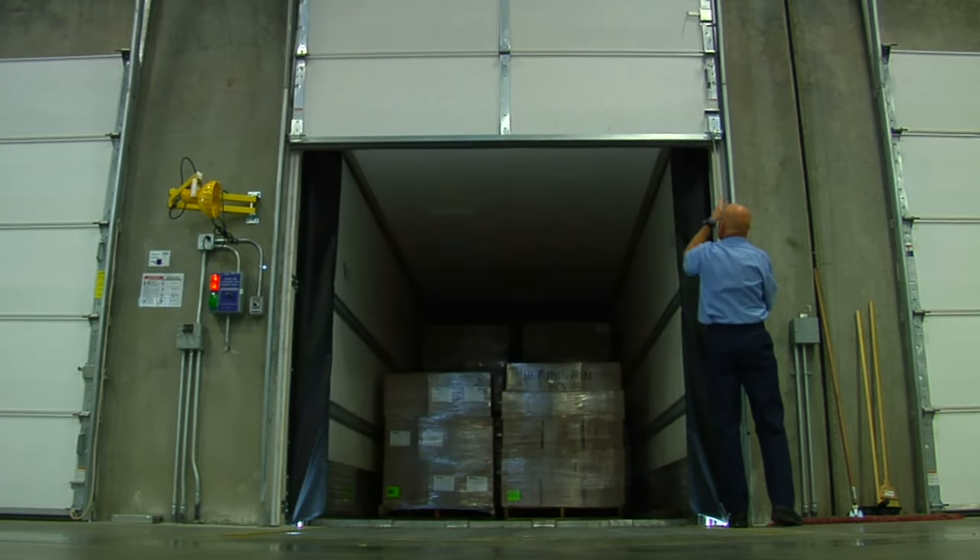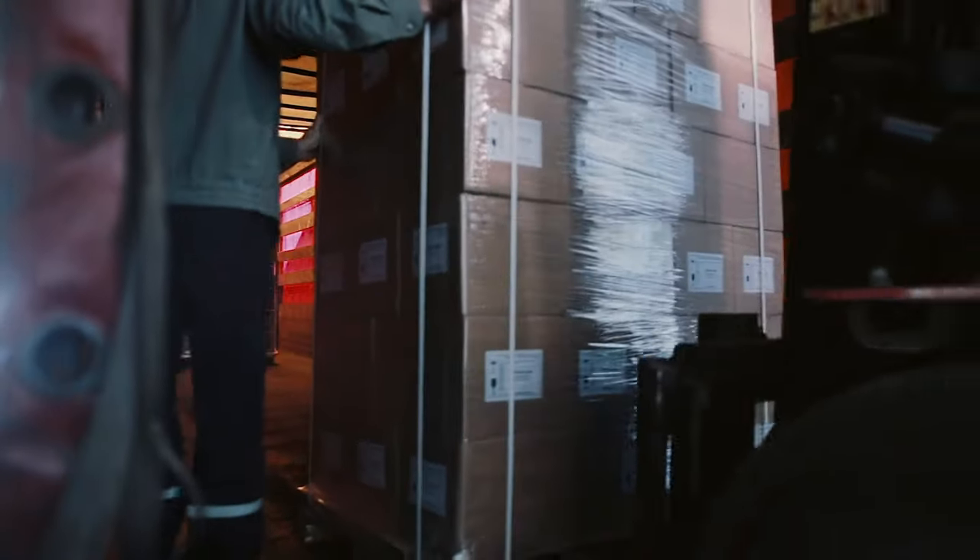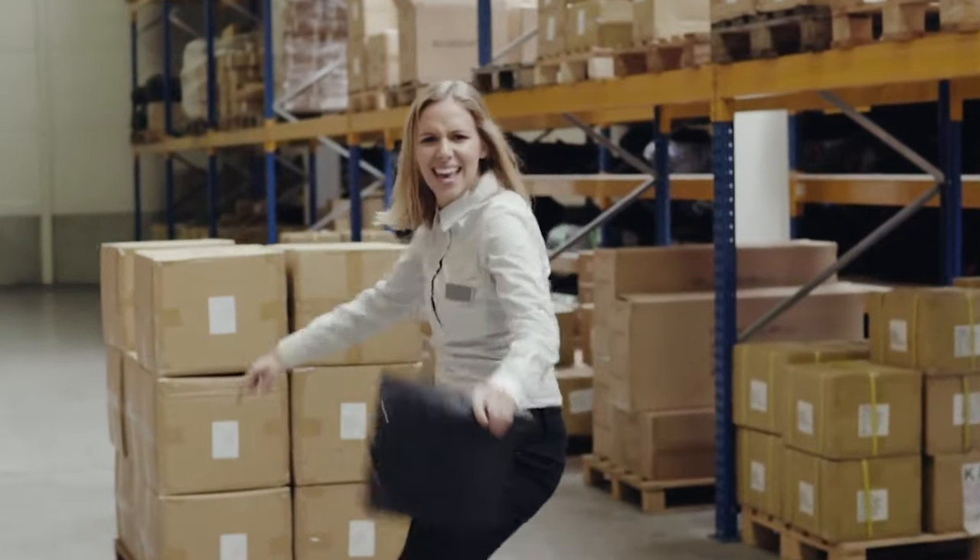I fall into the habit of trying to find the latest and greatest lot or pallet. And while we may strike gold, it's not always about getting the best deal possible.